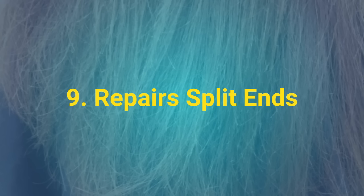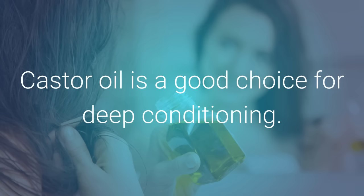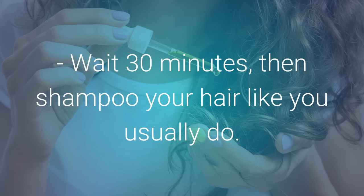9. Repairs Split Ends. To control split ends, it's very important to deeply condition your hair. It helps bring in moisture and betters the overall health of your hair. Castor oil is a good choice for deep conditioning. Put a few drops of warm castor oil straight onto the ends of your hair. Wait 30 minutes, then shampoo your hair like you usually do.